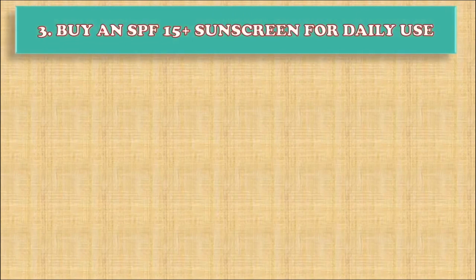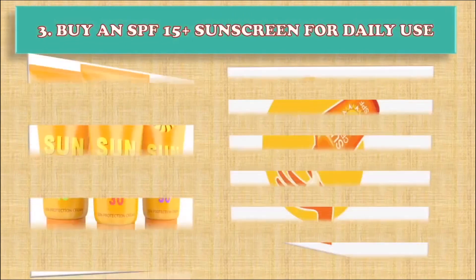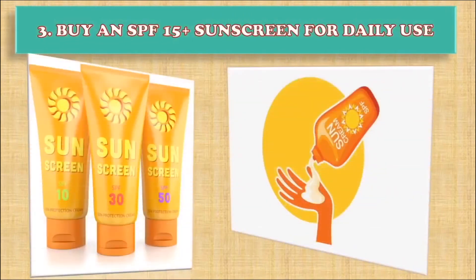Step 3: Buy an SPF 15 plus sunscreen for daily use. Try for a facial screen with no fragrance or oil. Sunscreen will help block harmful UVA and UVB rays that can lead to skin damage and cancers.